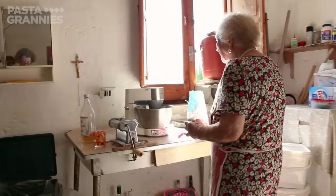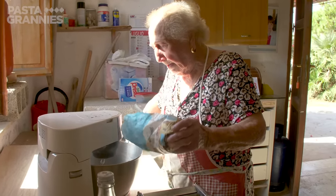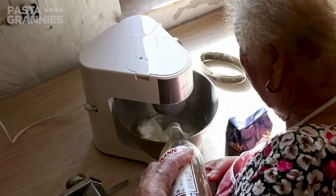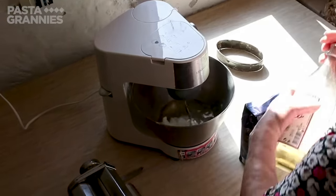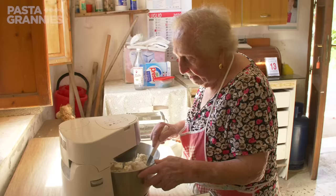Clara starts with 50 grams of granulated sugar, 200 mils of water and 200 grams of lard, to which she adds two tablespoons of vinegar. She says it gives the pastry more crunchy bubbles. She adds a kilo of zero-zero flour.